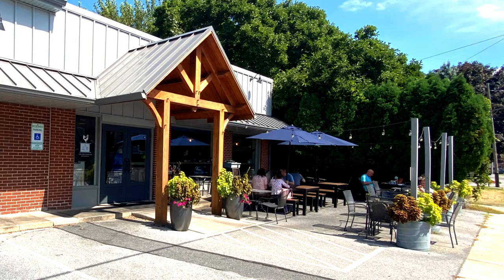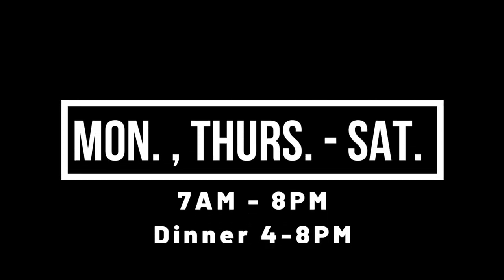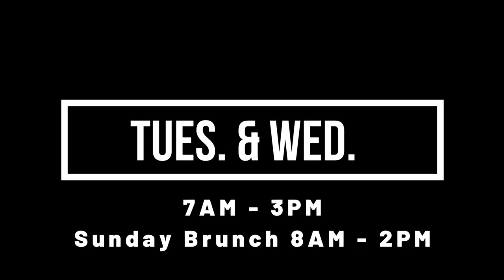This coffee house and cafe does have outdoor dining options, and I really love the setup they have here nestled against the greenery. Their hours are as follows: Monday, Thursday, Friday, and Saturday they're open 7 a.m. to 8 p.m., with dinner being served from 4 p.m. to 8 p.m. Tuesday and Wednesday they're open from 7 a.m. to 3 p.m., and Sunday brunch is from 8 a.m. to 2 p.m.